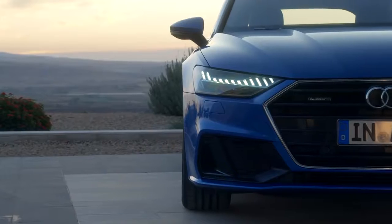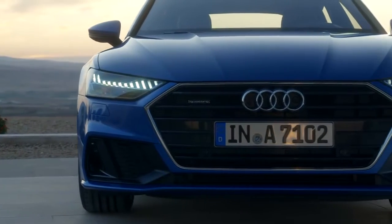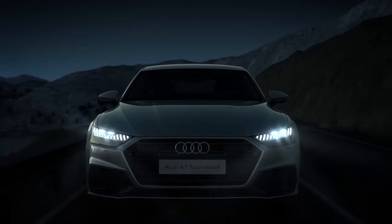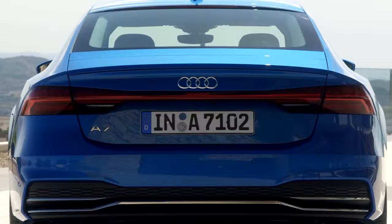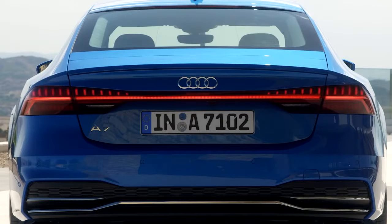The headlights are divided horizontally and the available HD matrix design with Audi laser light technology helps illuminate the road ahead. The taillights expand on the theme with dynamic indicators and available animation.